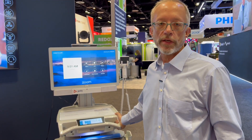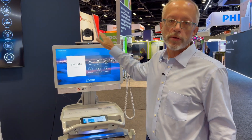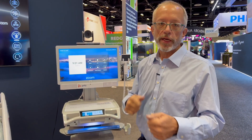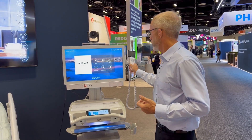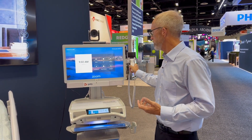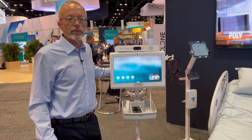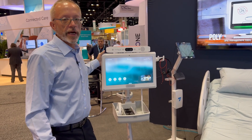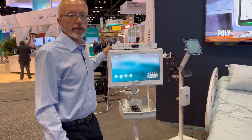The Poly Telehealth Station is for highly clinical use cases where you need remote camera control of a pan-tilt-zoom camera and multiple devices plugged in, so you can do patient examinations using different video scopes and stethoscopes. Other clinical settings require different solutions, like this one from our partner Ironbow, which leverages our X30 endpoint.